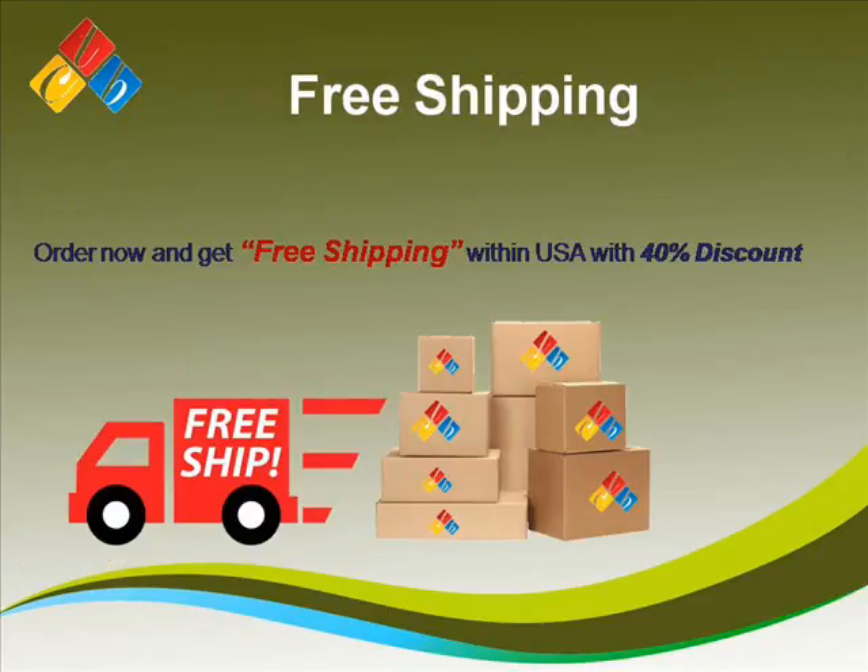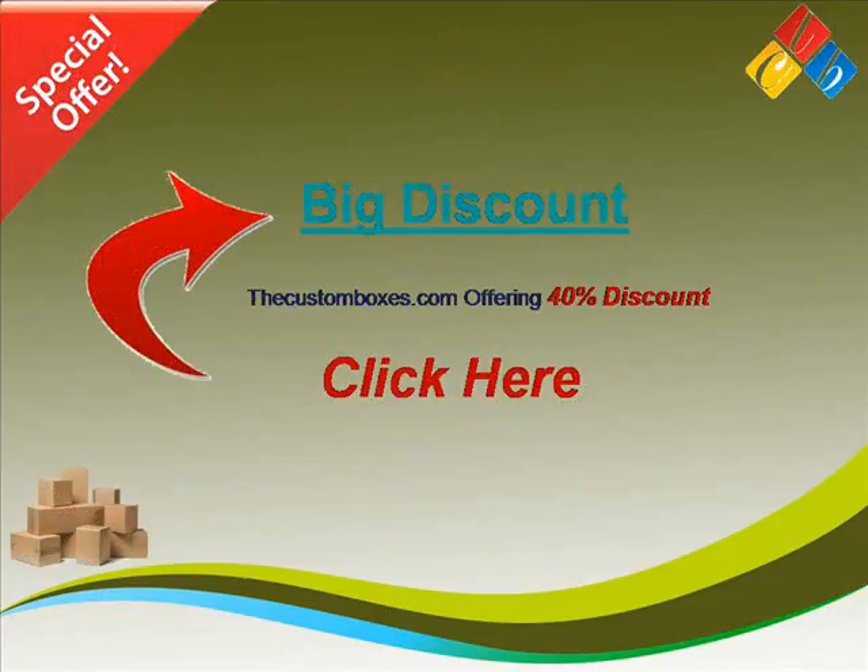Free Shipping: Order now and get free shipping within the USA with a 40% discount.